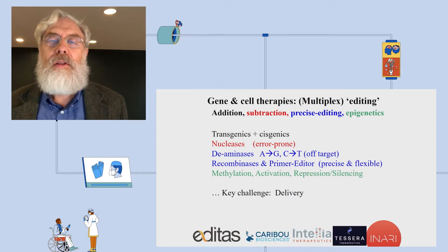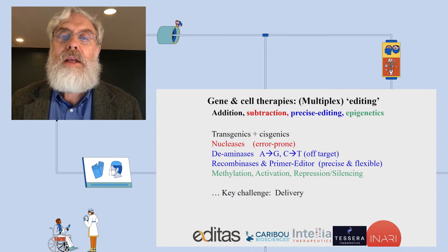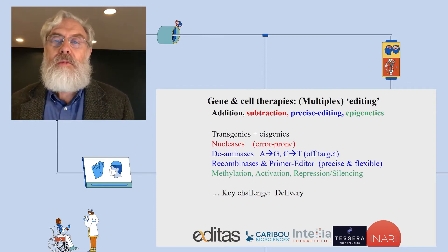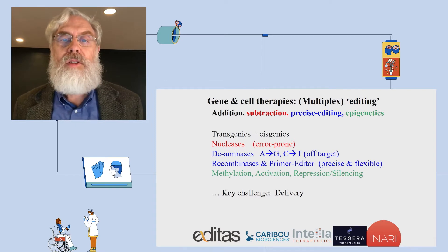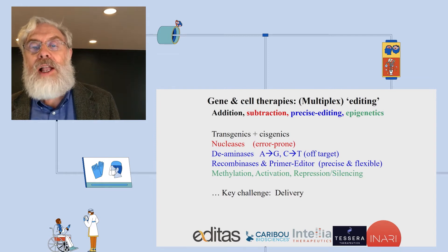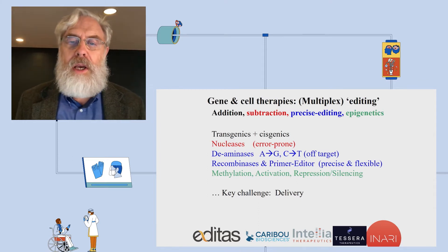One topic much in everybody's mind is editing. We're adopting the broad set of editing, which includes addition of genetic material, subtraction — which is mostly what CRISPR does — precise editing, and epigenetic modifications. There are many different enzymes involved in these different steps, but the key challenge is delivery of these enzymes to the right cells in the right location in the genome.